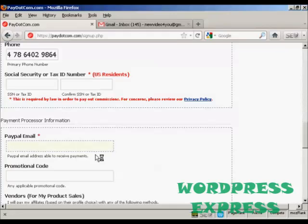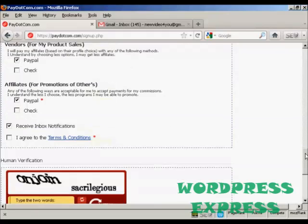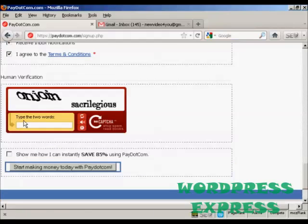You want to put in your PayPal email address, which I'm obscuring for security reasons. And then if you have a promotional code that will go in there. You can decide how you want to be paid, either by PayPal or by check — PayPal is probably the best way. Agree to the terms and conditions and type in the captcha, and then you can click here to find out how you can save 85% and then click here on 'start making money today with Pay.com'.